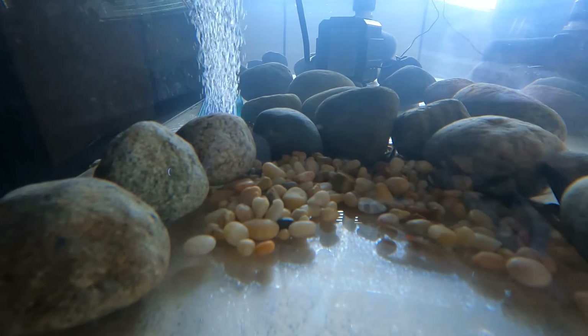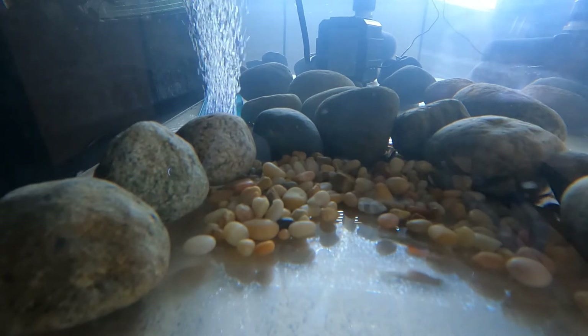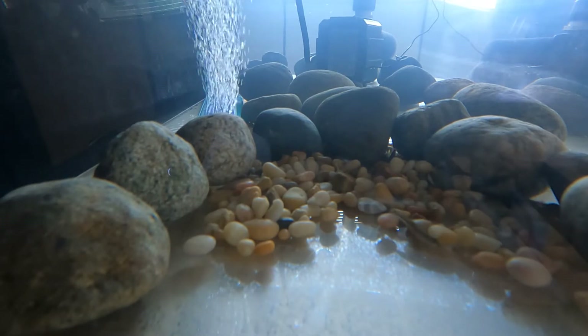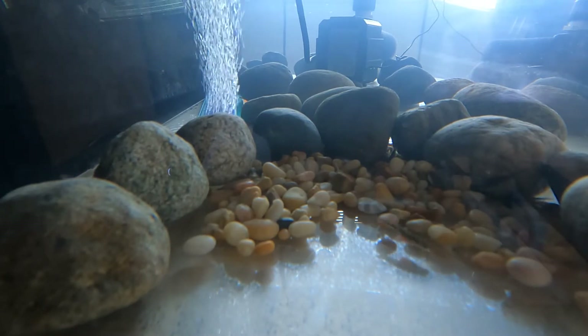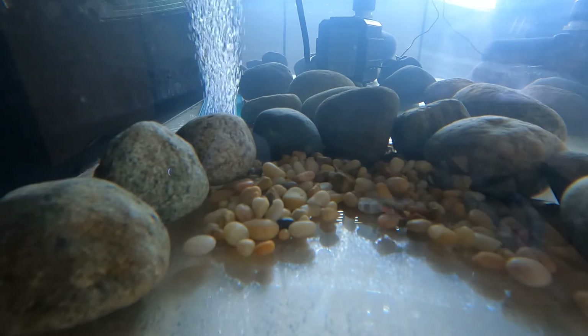Hi everyone! Today is February 9th and we've had our salmon eggs for 29 days. In our past videos, we talked about how the rocks are important for salmon and how the temperature of the water can affect salmon.